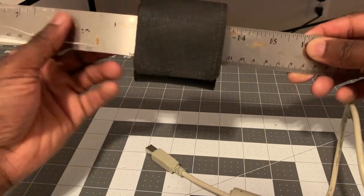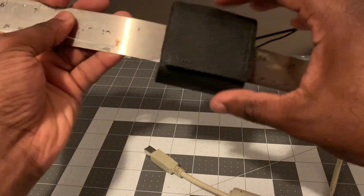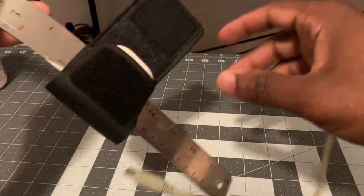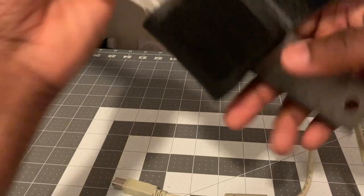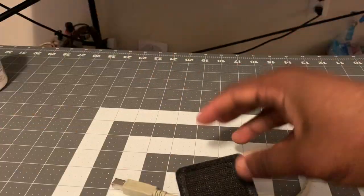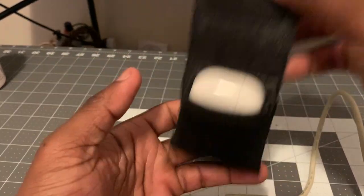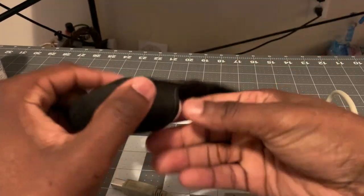It seems like this ruler's been through all types of hell, but it works. It's real good, real sturdy — unless somebody flips you upside down, that's the only way it's coming out. It's not loose, it fits in there real good.